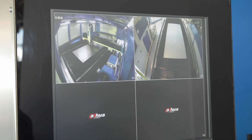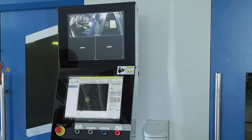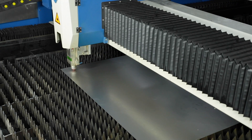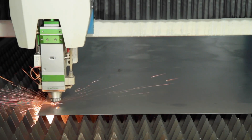Two cameras provide complete real-time monitoring of the entire cutting process. RAKUS fibre laser sources are known for their high electro-optical conversion efficiency and high light beam quality. Above all, their maintenance requirement is minimum.